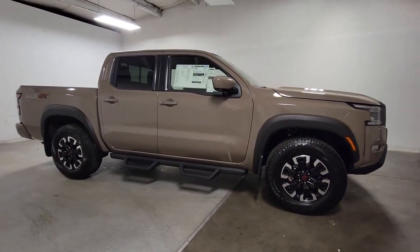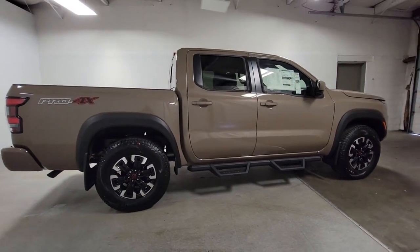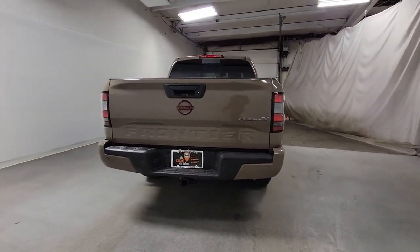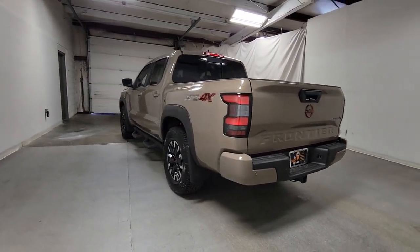These are just some of the great options this vehicle comes with: navigation system, keyless entry, remote engine start, satellite radio, premium sound system, fog lamps, heated mirrors, lane-keeping assist, bed liner, and power driver's seat.